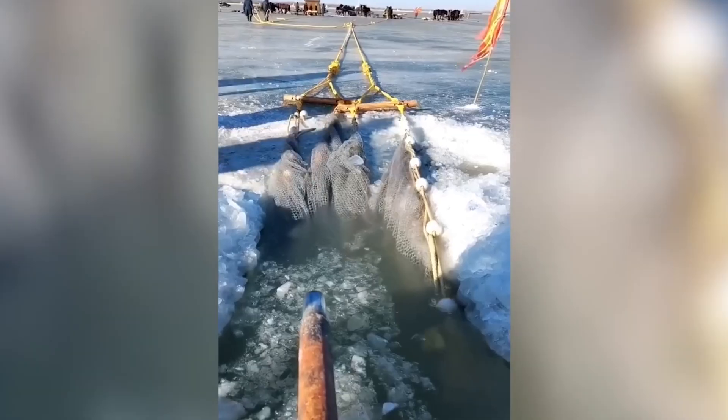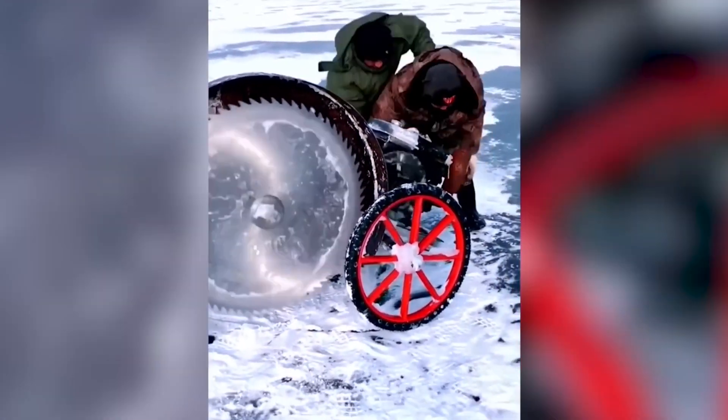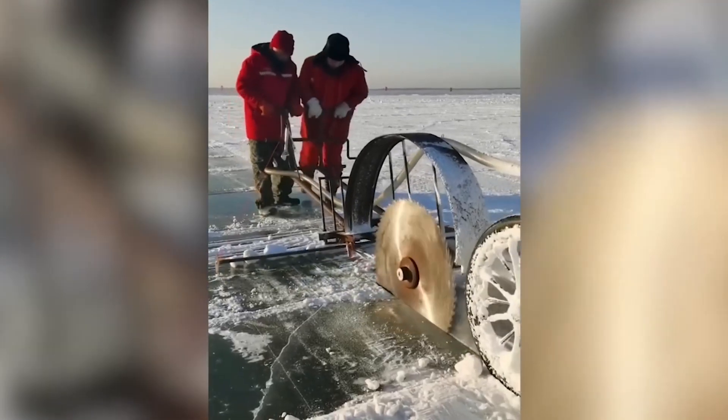At times, no advanced machine can rival the ingenuity of individuals striving to simplify their labor. With this circular saw, these individuals are bound to achieve success.